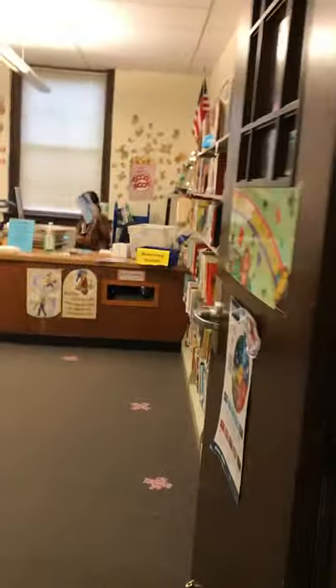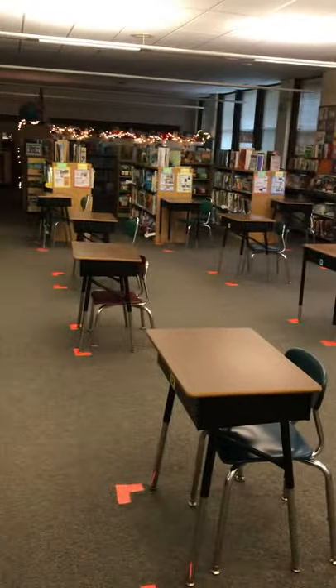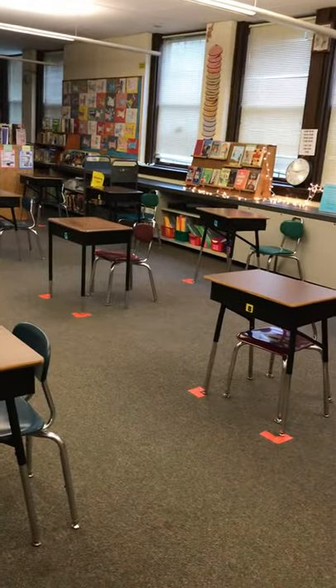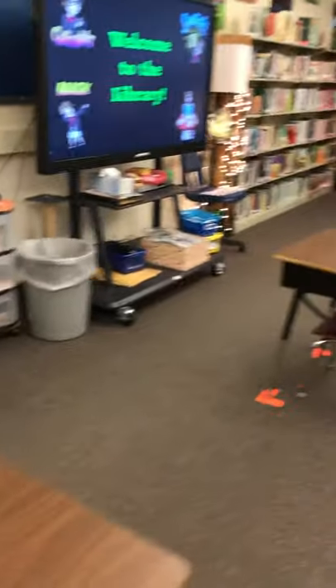This is Mrs. Perry, our clerk who helps us with the check-ins. And here we have desks where the students are sitting this year, while maintaining six feet of space in the library.